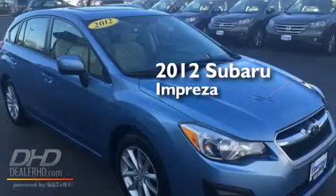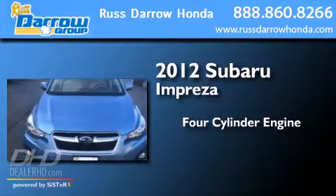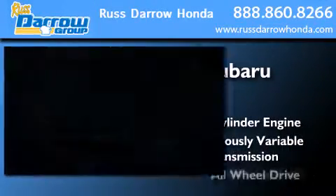This is a 2012 Subaru Impreza. It features a four-cylinder engine, a continuous variable transmission, and all-wheel drive.